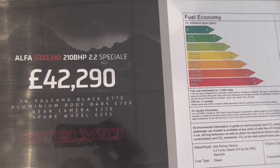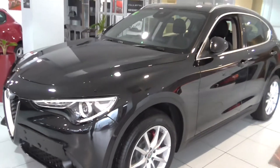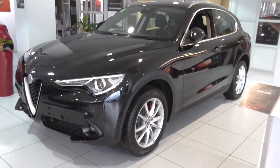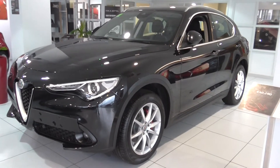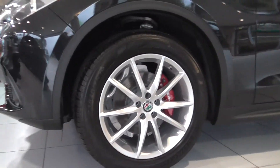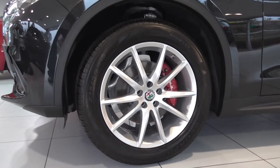It does have aluminium roof bars, rear camera, and spare wheel fitted as extras. Let's start from the passenger side and move back so you can see the full vehicle — a fabulous SUV for the family. With a 2.2 diesel engine, you'll benefit from not only the economy but also have your fun.